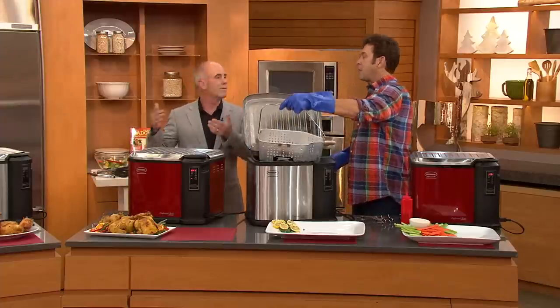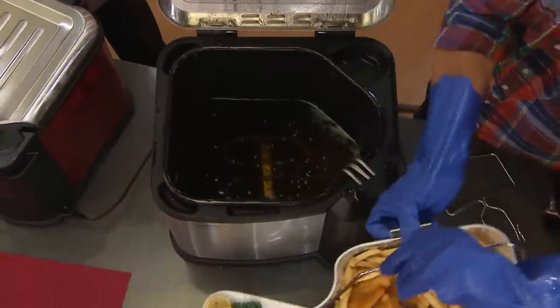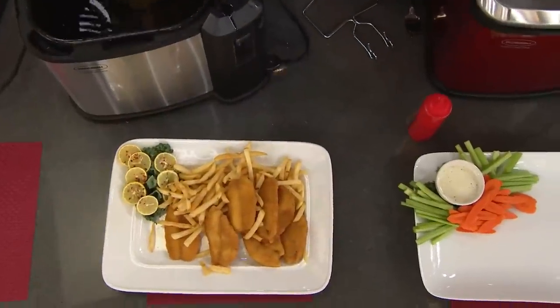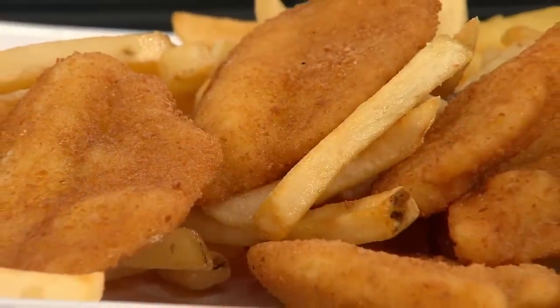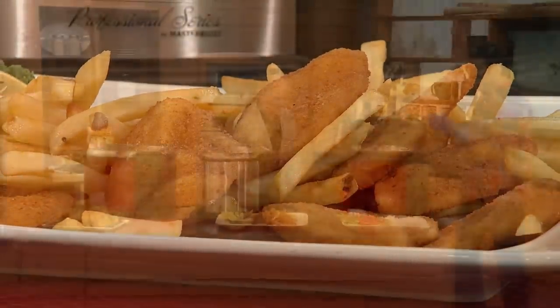I was raised in my backyard with my dad frying fish, so let's look at that. You've got the capacity to do fish and fries at the same time. Let's go to the phone lines — we're heading to an area of the country that knows fried cooking: South Carolina.